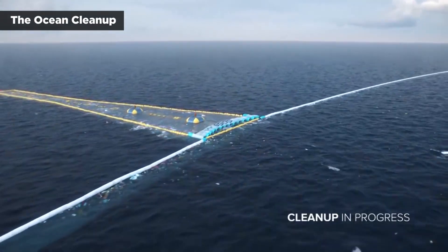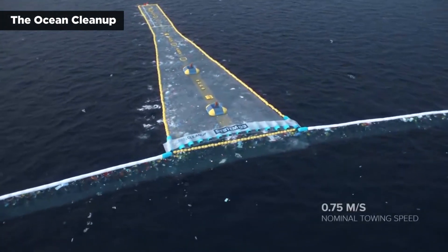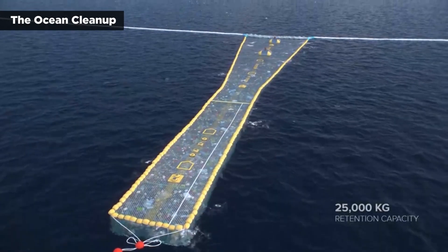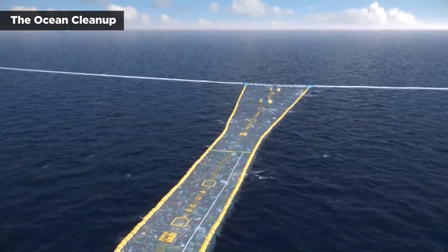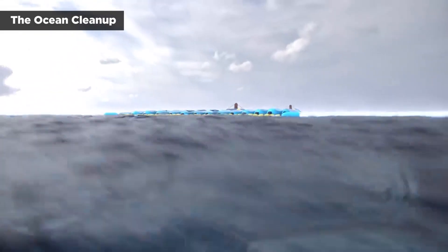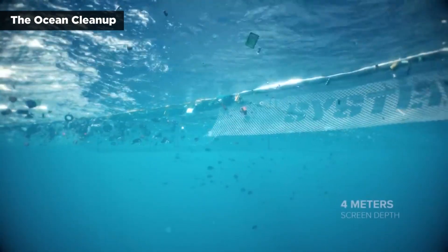The Ocean Cleanup, the benevolent minds behind the trash fence, just released a new video detailing the latest iteration of their strategy for making the garbage patch go away. The organization has already successfully tested its System 2 operation, but it began transitioning away from System 2 in July and plans to keep gradually increasing the size and capacity of its garbage collection operation. That, in turn, will make cleaning up the garbage patch a more cost-efficient process.